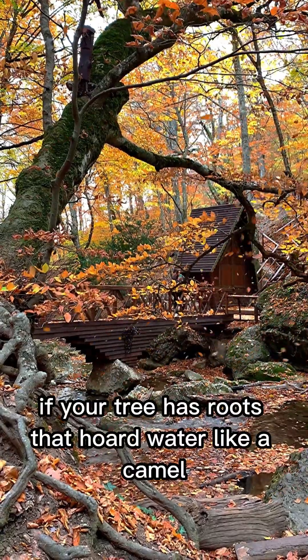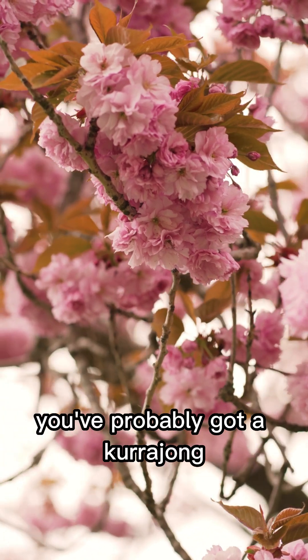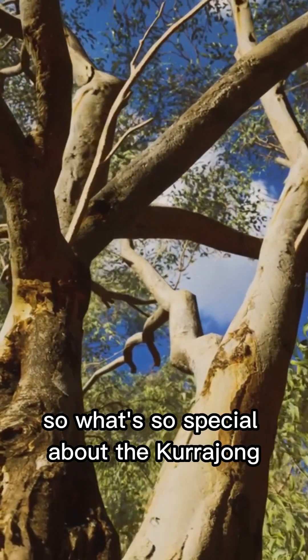If your tree has roots that hoard water like a camel, glossy leaves, and funky bellflowers, you've probably got a kurajong. And that means you've got a legend in your yard. So, what's so special about the kurajong?